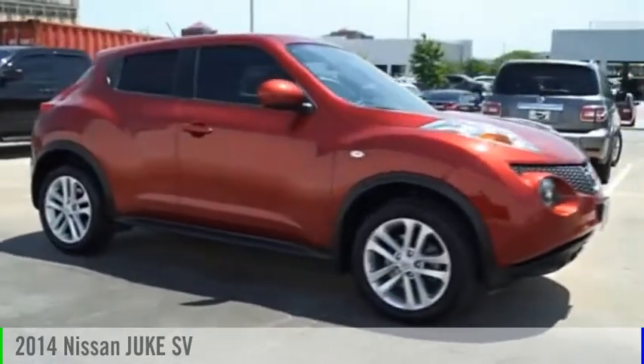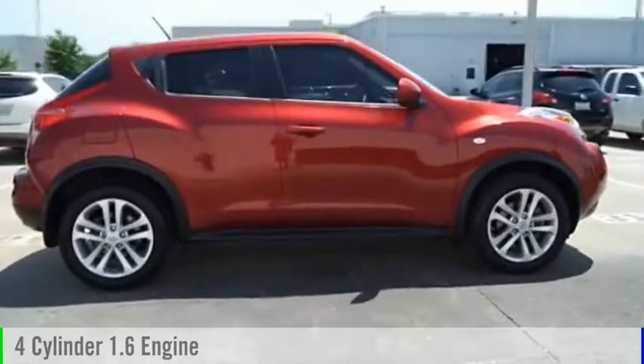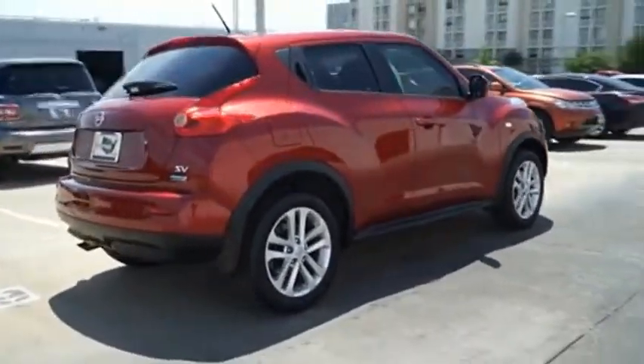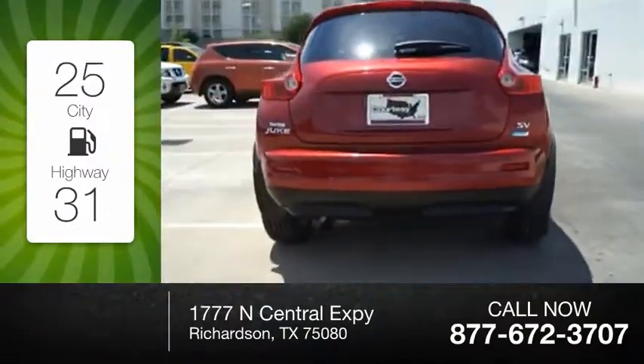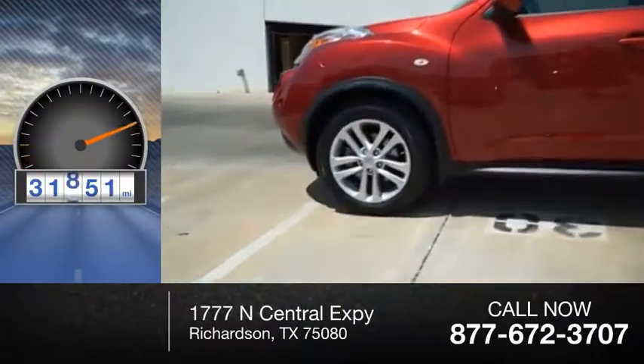2014 Juke. This vehicle is powered by a front-wheel drive, four-cylinder, 1.6-liter engine, and comes with an automatic transmission. Great fuel efficiency saves you money by requiring fewer trips to the gas station. This vehicle has less than 35,000 miles.